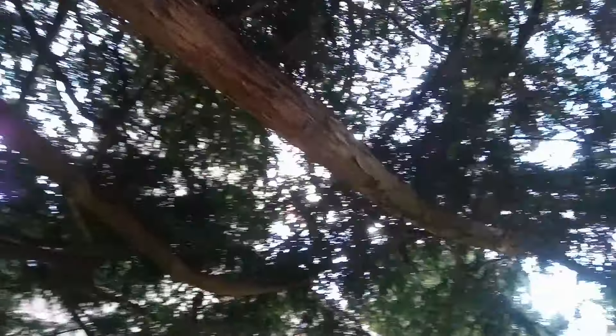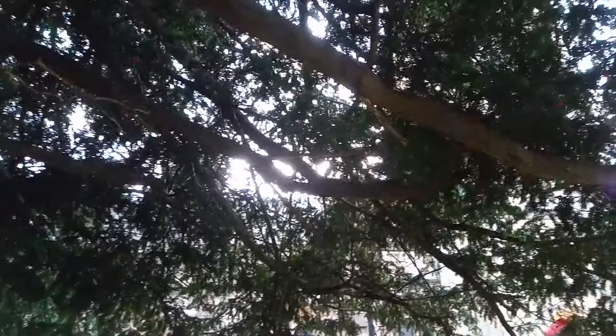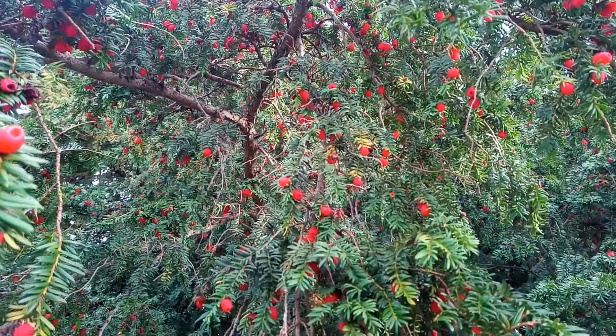So there we go — that is the common yew, the deadliest plant, or one of the deadliest plants, in Great Britain, and I've eaten a little bit today. Thanks for watching and I hope to see you again soon.